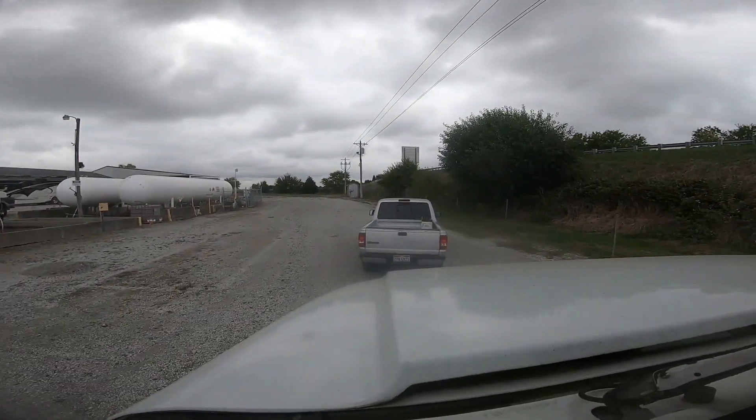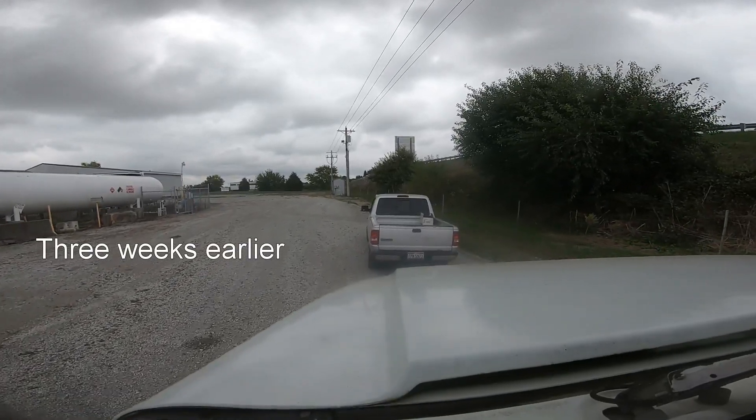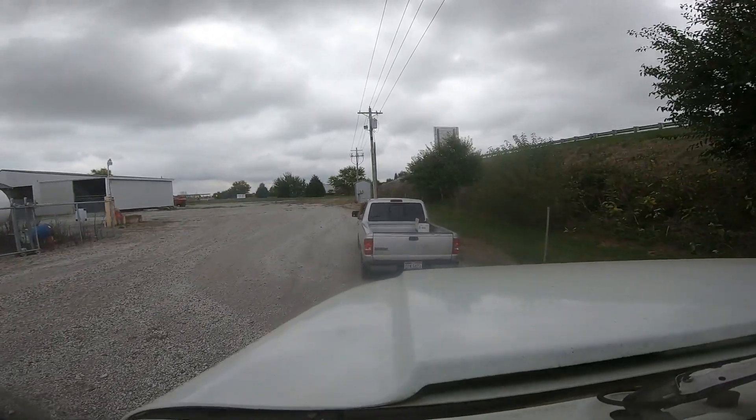The Ranger is pulling the flatbed because we have massive problems. I think it was a fuel filter, but we'll explain it later. The Ranger can pull 13,000 pounds.